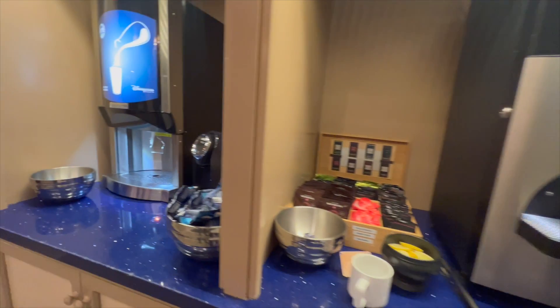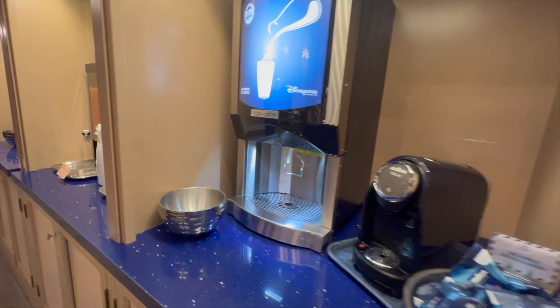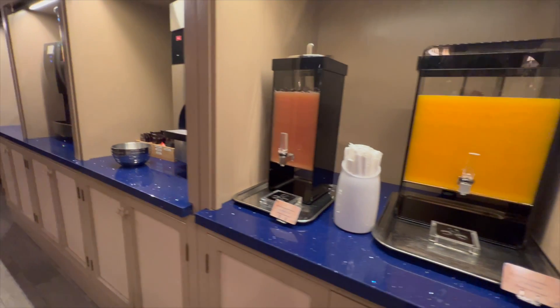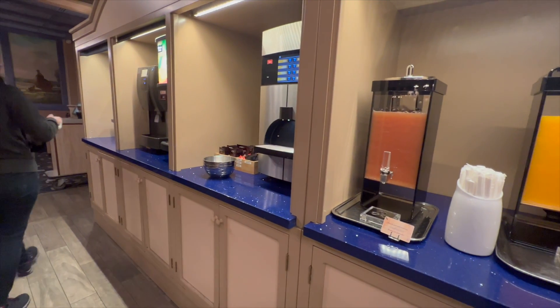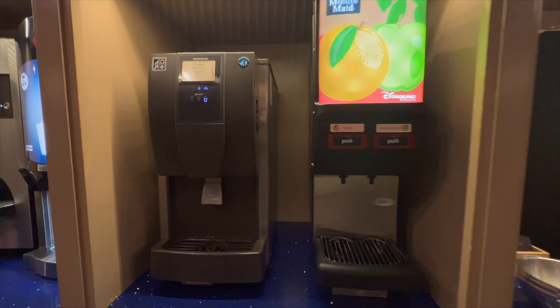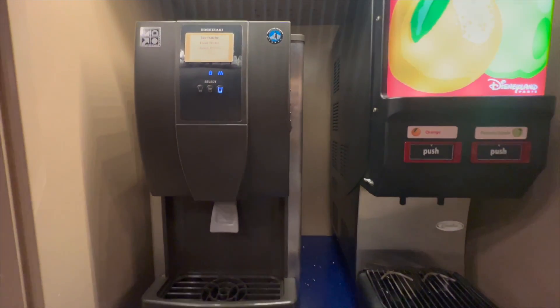In terms of drinks, there's a coffee machine which also makes hot chocolate. There's a selection of teas with sliced lemons available. You can also get cold milk and different juices, for example apple juice and orange juice. There's also a machine to get cold water.